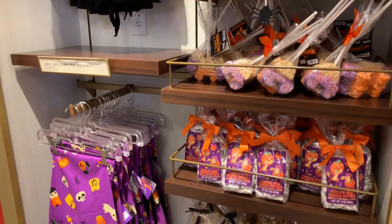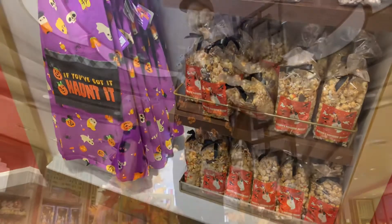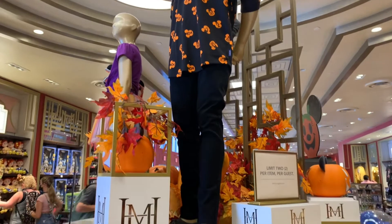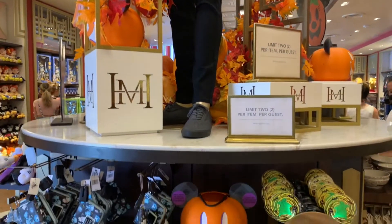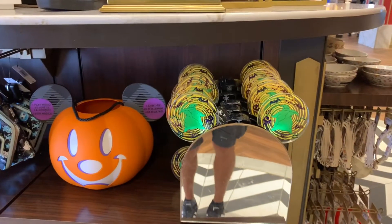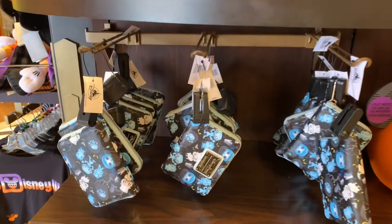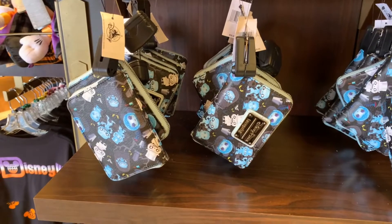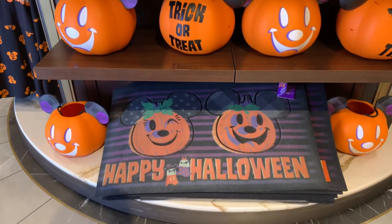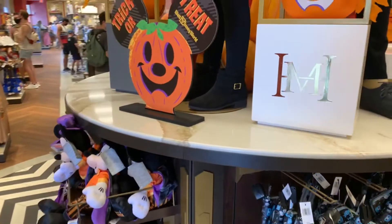Rice Krispies and even aprons — and there's more behind us! They have this great middle section with all the Halloween merchandise. It does say limit two per guest of each item. They have these Oogie Boogies — that would look really good at night! The Mickey buckets, and even the hitchhiking ghost Loungefly! And they even have these doormats, and it just keeps going!